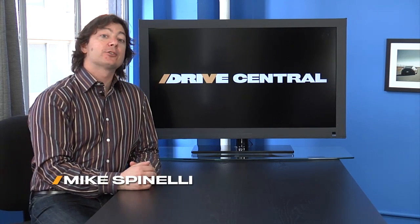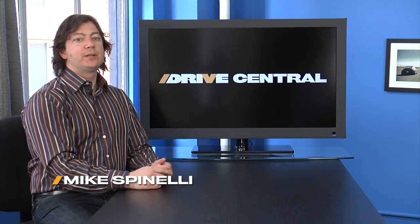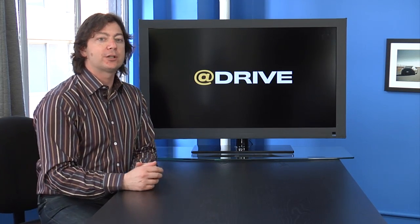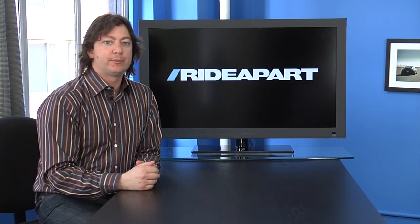Hey, welcome to Drive Central. I'm Mike Spinelli. Here's where you're going to find out what's going on on Drive this week. Don't forget to hit us up on at Drive so we can send you chocolates and stuff. And you can send us questions, suggestions, and other stuff that we might want to know about.